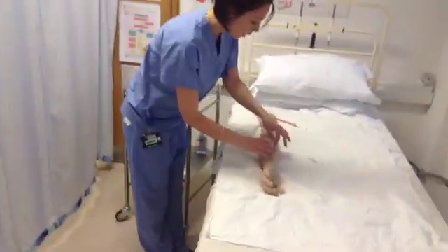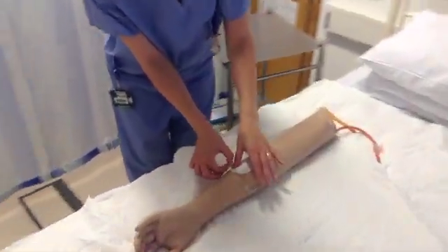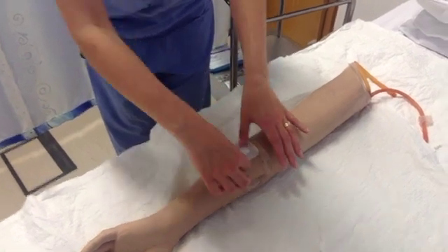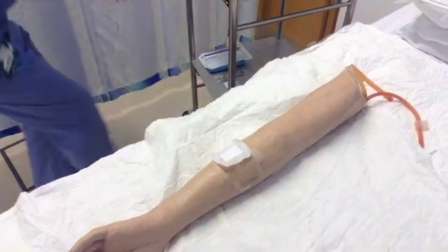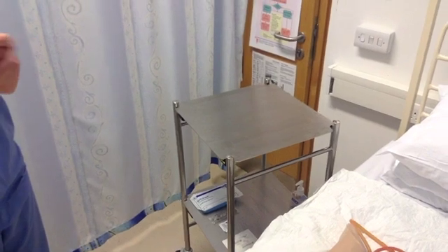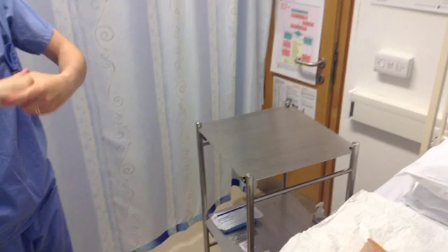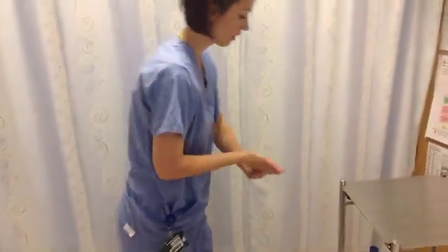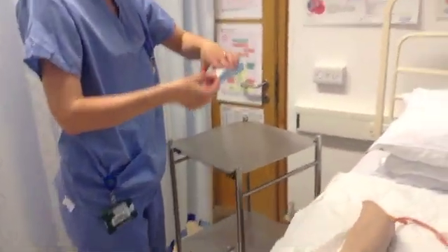This shouldn't cause any pain but just let me know if there's any irritation or pain. Okay. I'm going to proceed to lay out my sterile field.